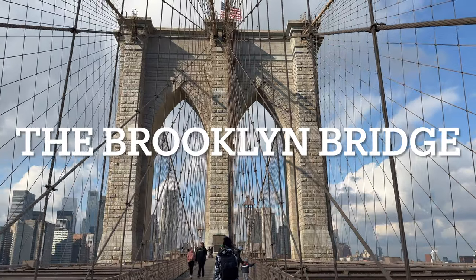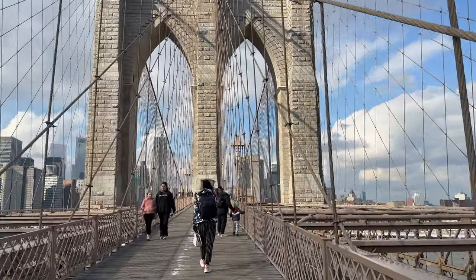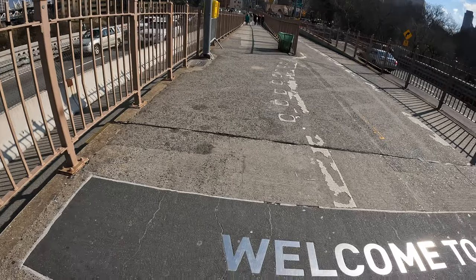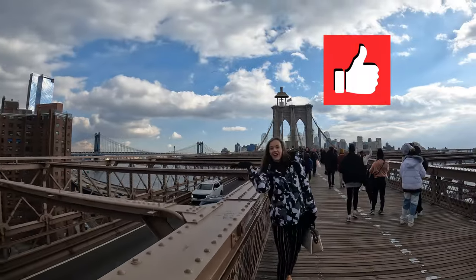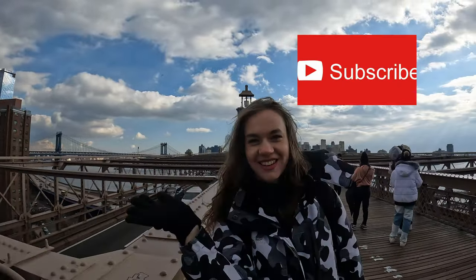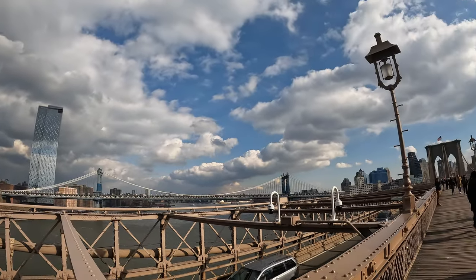Hey everyone! Welcome back to my channel, The Hungry Tourist, where I give you a virtual tour of the places I go. Today we are going on a walking tour of the beautiful Brooklyn Bridge in New York. And if you are enjoying my videos, hit that like button and subscribe to my channel so I can keep putting out content. It really helps with the algorithm. Let's go!